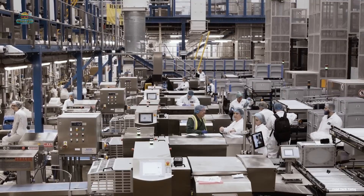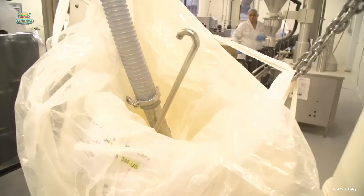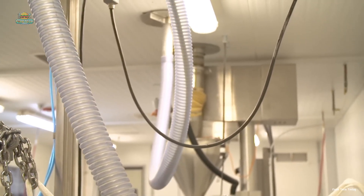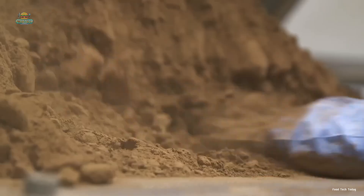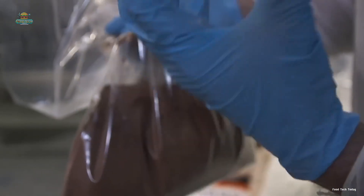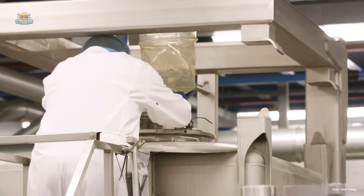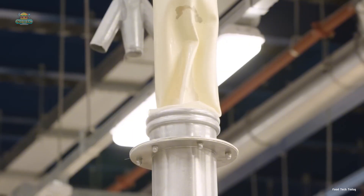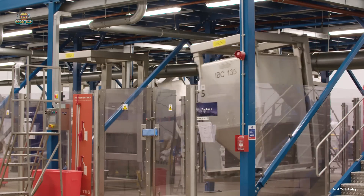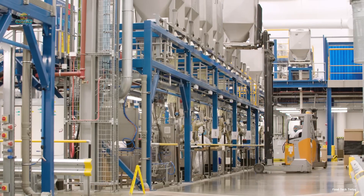The journey of whey protein continues to large-scale processing plants, where each day these facilities produce 12,000 finished products. Here, the valuable raw whey protein is combined with supplementary ingredients like lactose, fats, minerals, vitamins, and signature flavorings to create unique and delicious products. All these ingredients are blended in massive mixing tanks with interwoven paddles rhythmically churning the mixture to perfection. Once thoroughly mixed, the whey protein blend is transferred to a specialized high-speed rotating tank, spinning for 15 minutes to ensure every ingredient is perfectly integrated.